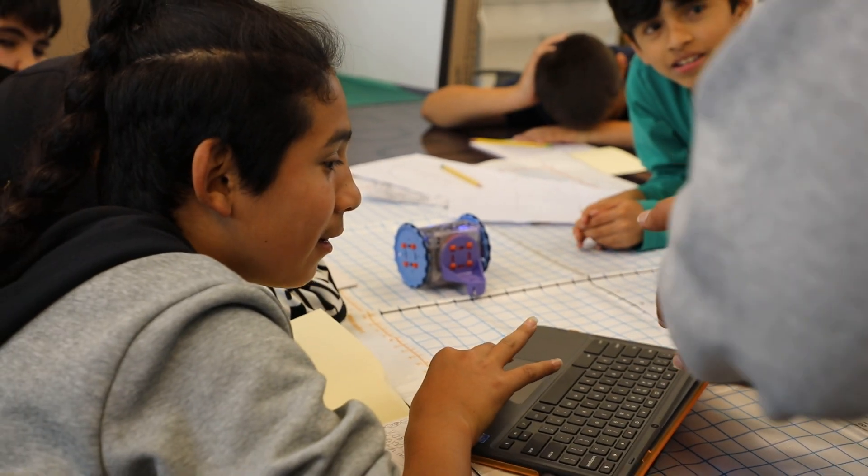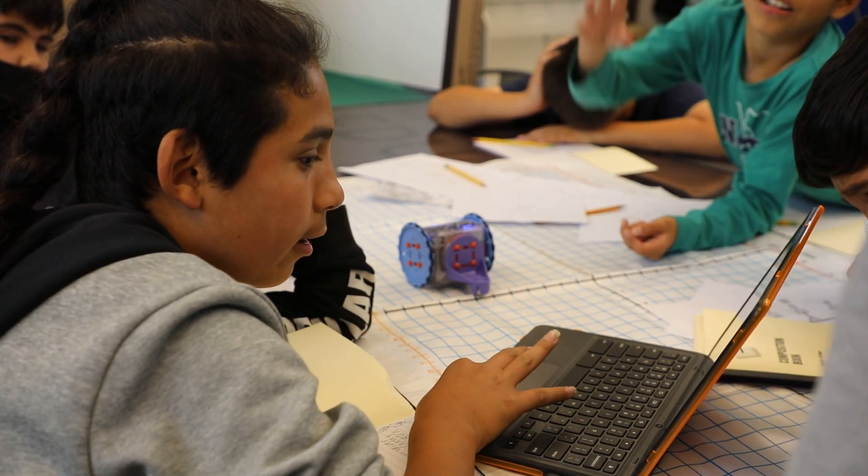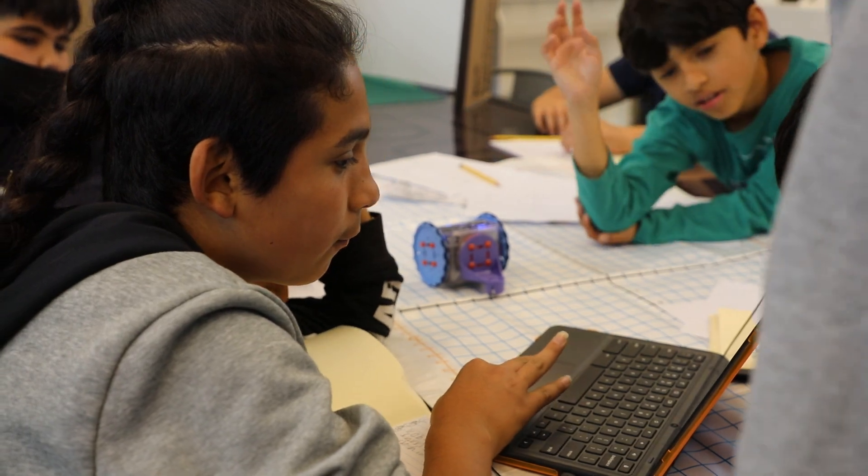They don't have to follow the path of what anyone else in their family has done. They can start their own futures — fresh and bright, with new ideas. And the world is their opportunity to go do whatever their heart desires.